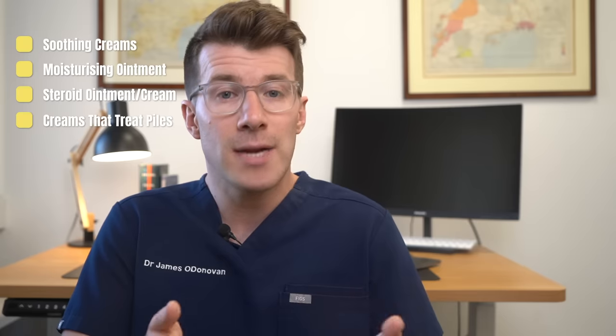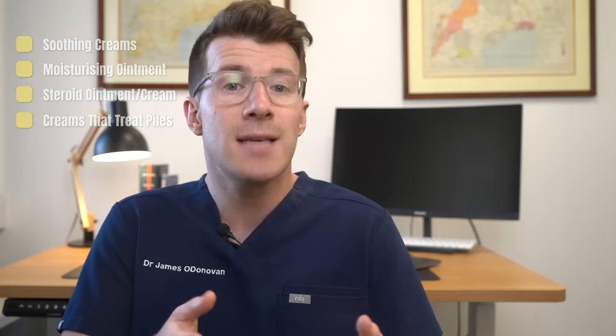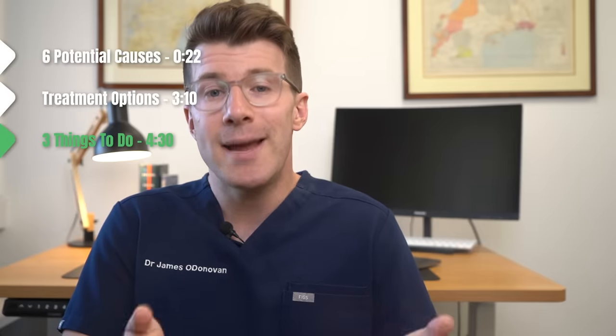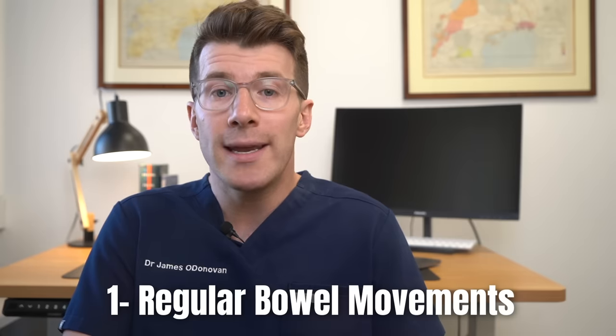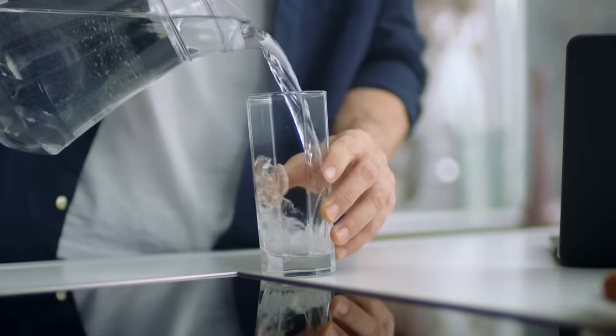Some creams that treat piles can also be used to help reduce the itching, and if your healthcare provider suggests a rarer cause they might suggest other creams, tablets, or medicines. Beyond this, the good news is that there are three general things you can try at home. First, it's important to have regular bowel movements where your poo is soft but not runny, and it's really important to avoid constipation or diarrhoea.